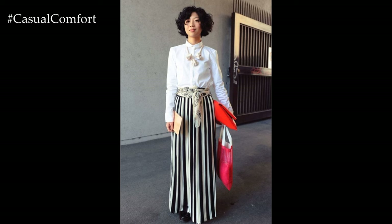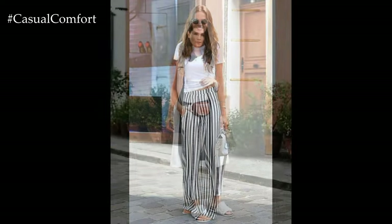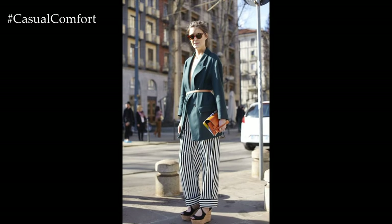Mix different fabrics and textures to add interest to your striped trousers. Look for styles that combine satin, velvet, or metallic accents with striped patterns for a luxurious and eclectic vibe. Pair them with a simple blouse or a silk camisole to let the texture of the trousers shine.